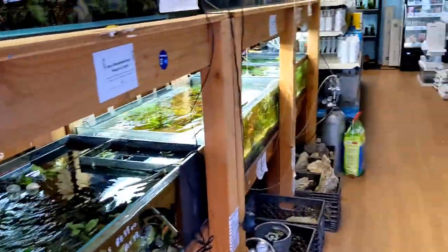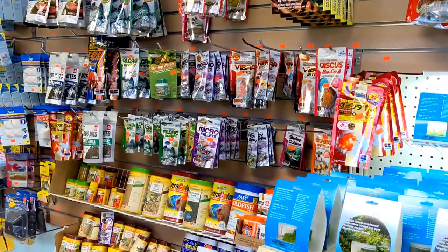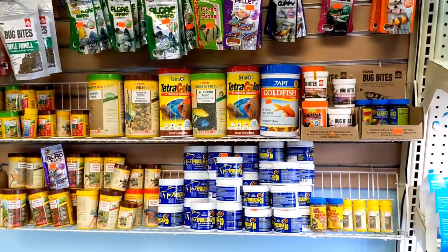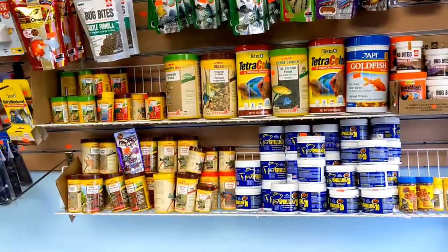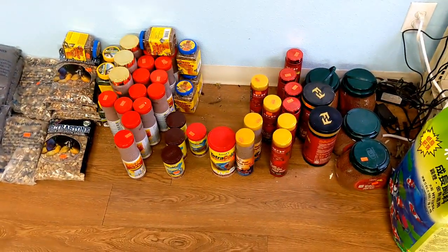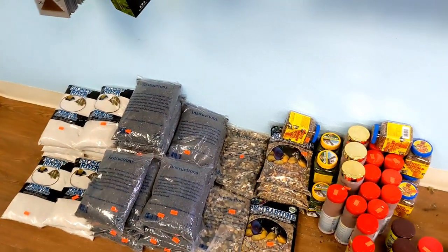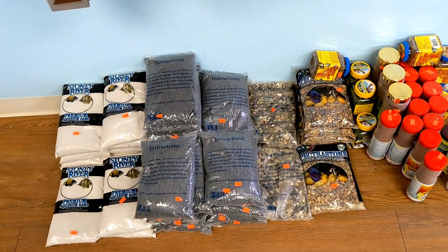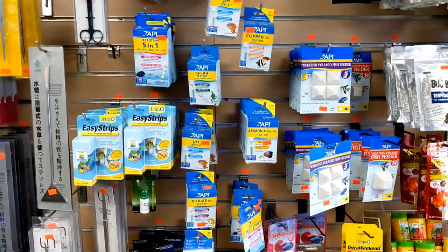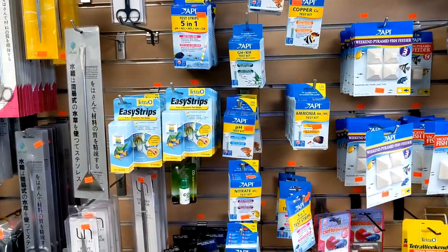Let's continue on down here. They have a great selection of dry foods - your typical stuff like Hikari, Sara, bug bites - just a wide selection of different types of foods. They have some hardscape as far as gravel and sand. Here we can see their chemicals for water treatment and their test strips to make sure your aquarium stays healthy and you stay within your parameters.